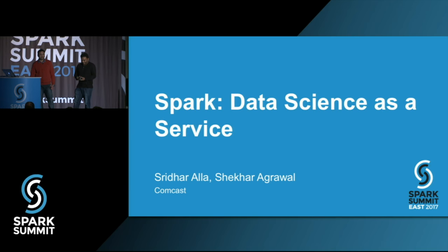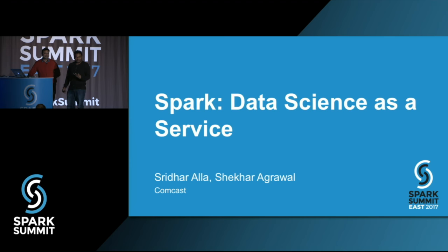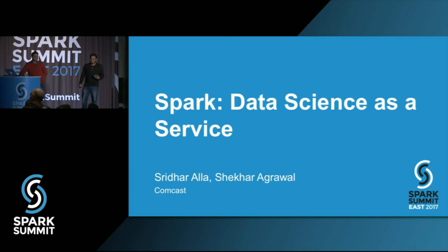All right, end of the day, stuck with us because of the snowstorm. I think this is the largest audience we can expect at 5 p.m. on the last day. You have no place to go. Let's get started because this is a short session.